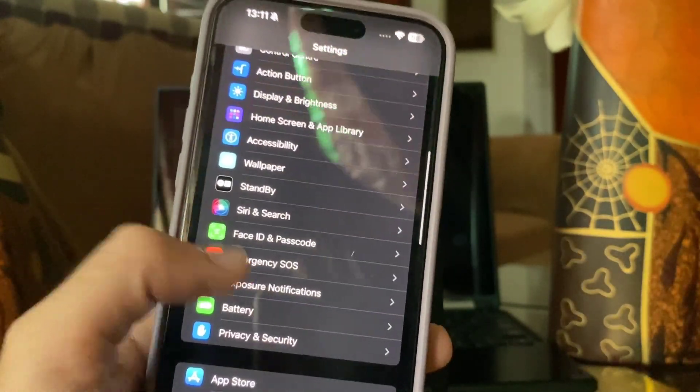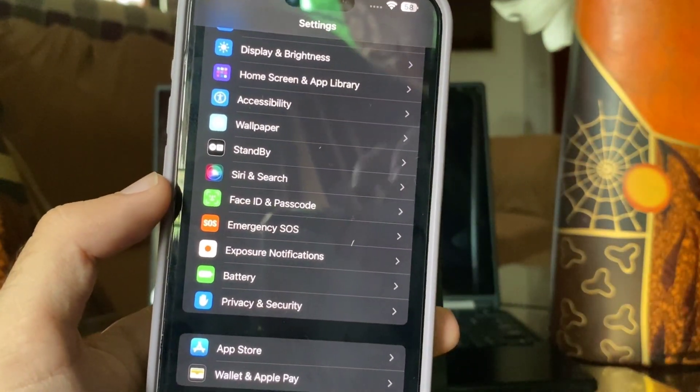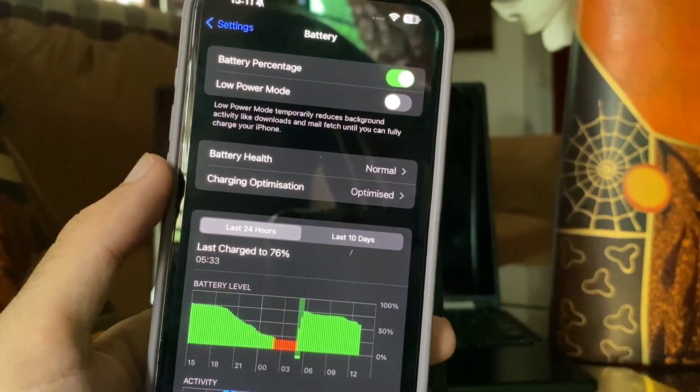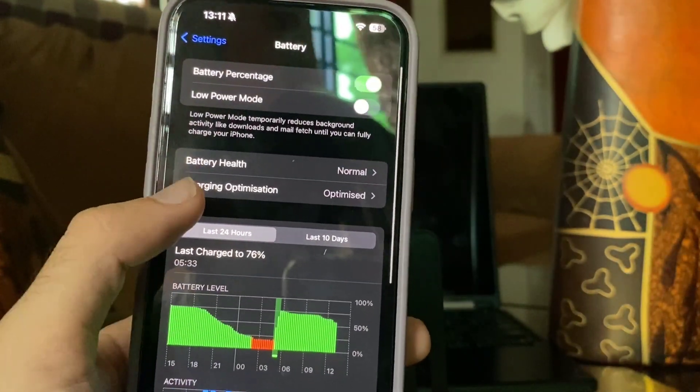After that, go back and scroll down to Battery. Open the Battery section — here you can see two options: Battery Health and Charging Optimisation.